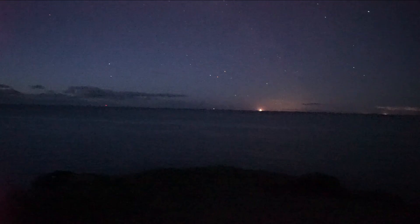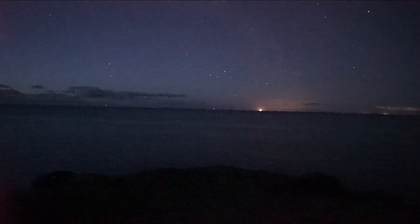You can still see the Milky Way even while packing up. Beautiful.